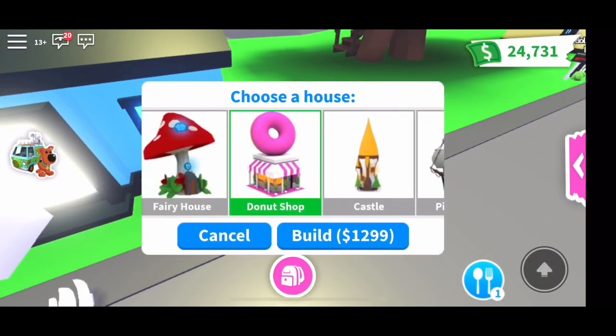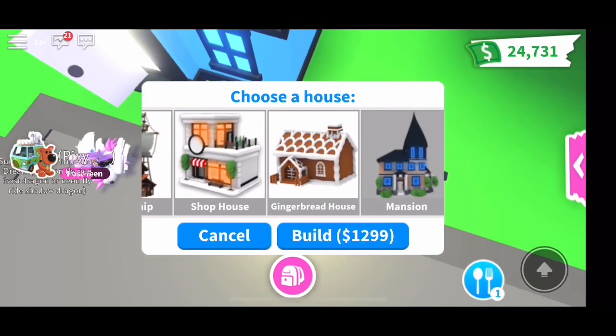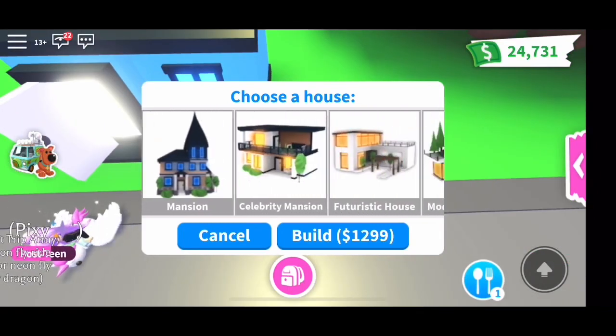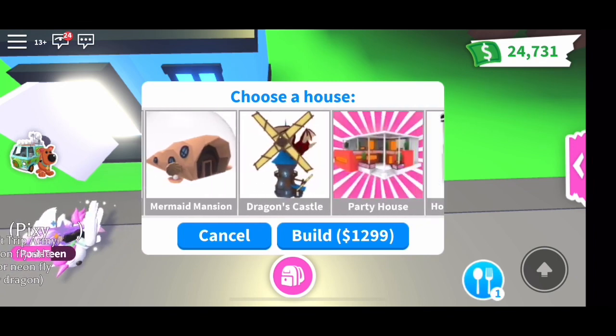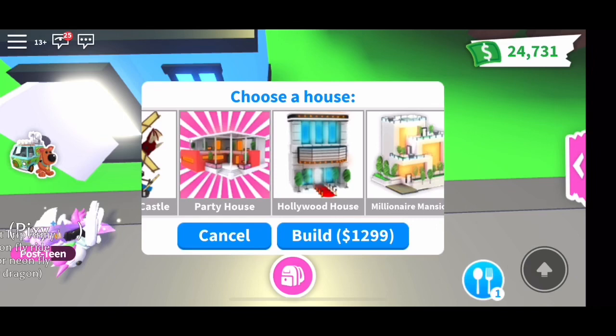There's this partnership house, which I actually don't like the inside of that much. The gingerbread house is adorable, but it's not Christmas though. There's these awesome mansions and party houses — these are way too upgraded for me. But I don't have any Robux, so I can't afford some of these other houses.